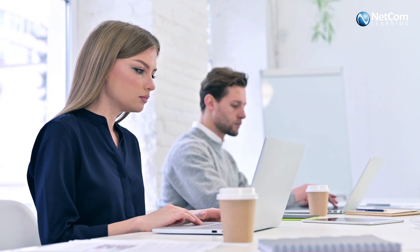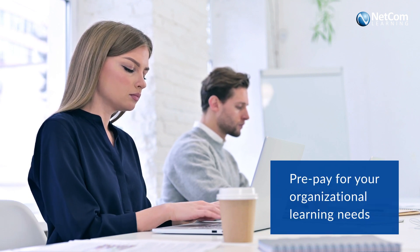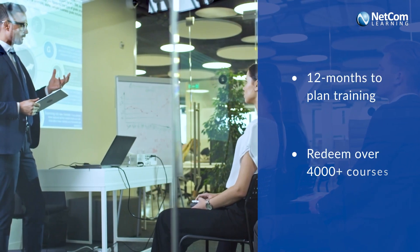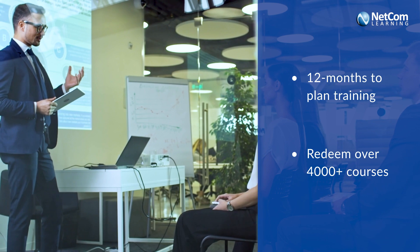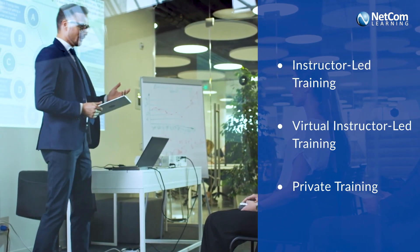Learning Passport is simple. You prepay for training and we match your funds based on your investment. You have 12 months to plan and utilize the necessary courses using our delivery methods, including instructor-led training, virtual instructor-led training, or private training.